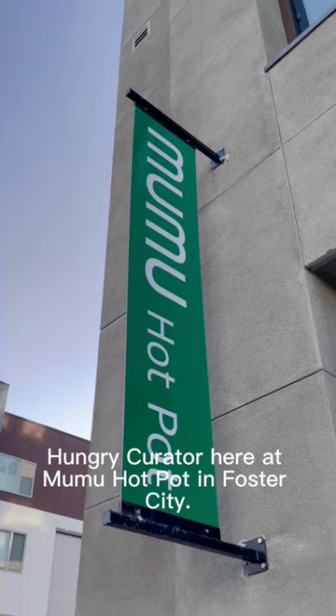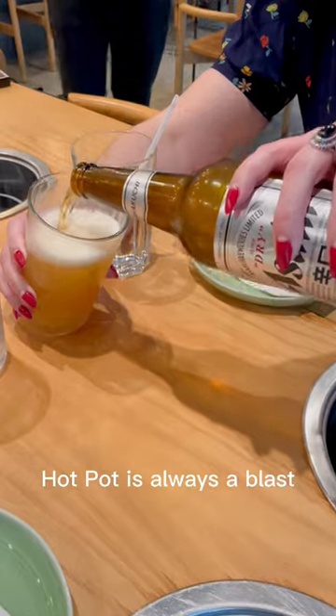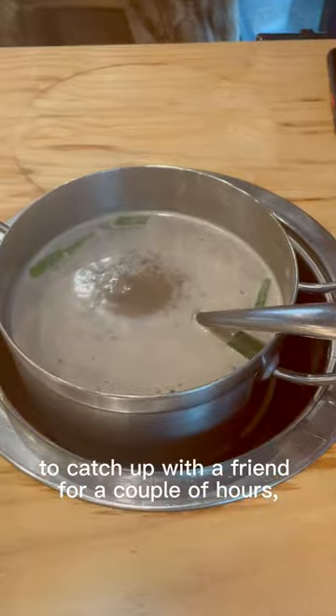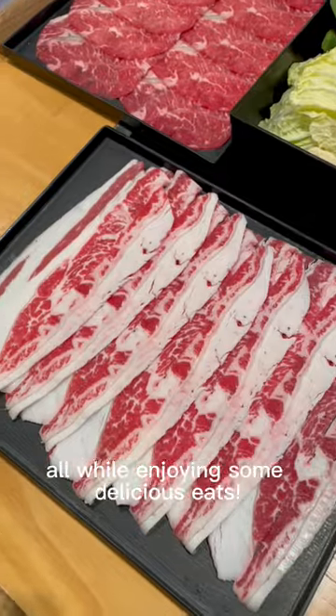Hi everyone, Hungry Curator here at Moomoo Hot Pot in Foster City. Hot pot is always a blast and Moomoo's ambience was perfectly relaxing to catch up with a friend for a couple of hours, all while enjoying some delicious eats.